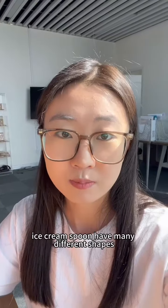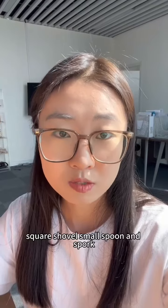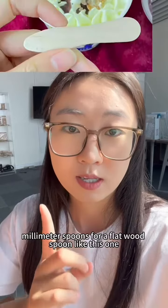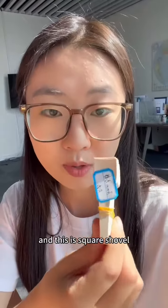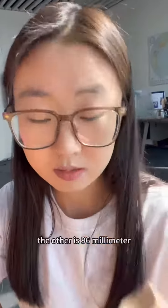Ice cream spoons have many different shapes. There are flat spoons, square shovels, small spoons, and spoke. We can make 75 millimeter flat wood spoons, like this one. And this is a square shovel — it's 70 millimeter, and the other is 96 millimeter.